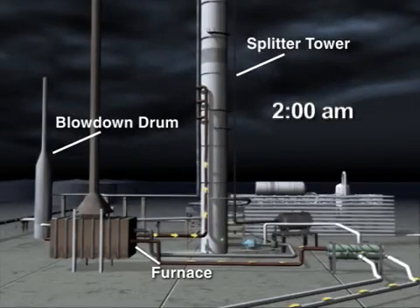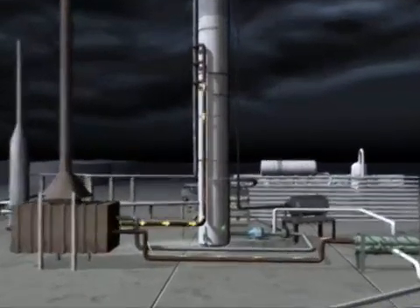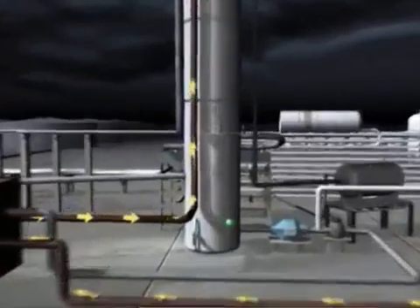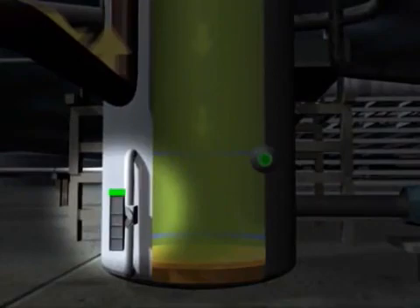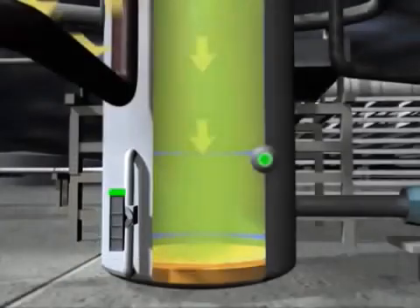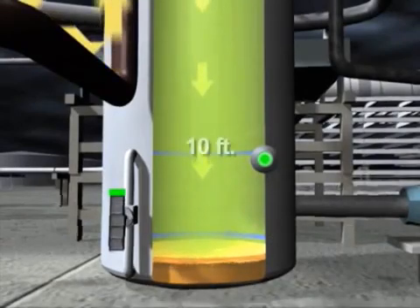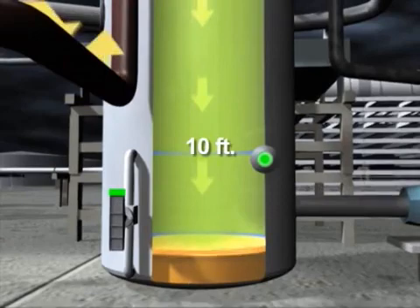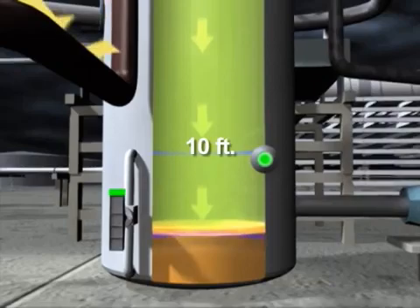At about 2 a.m. on March 23, 2005, isomerization unit operators began introducing highly flammable liquid hydrocarbons into the raffinate splitter tower. In normal operations, only about 6½ feet of liquid should be present in the bottom of the tower. Near the base of the tower, there was a level indicator that measured how much liquid was inside and transmitted this information to the control room. However, this indicator was not designed to measure any liquid above the 10-foot mark, and above that point, operators would have no idea how high or how dangerous the level was.